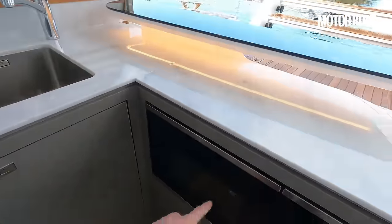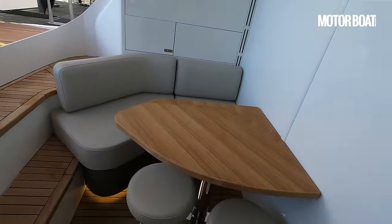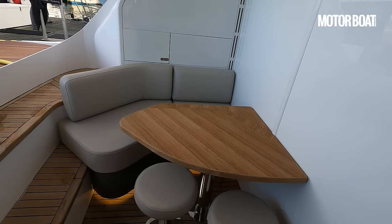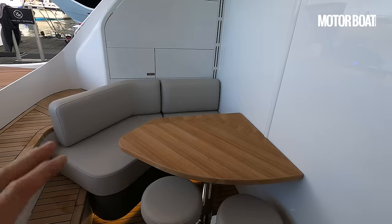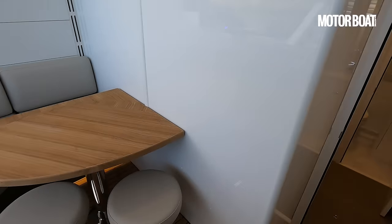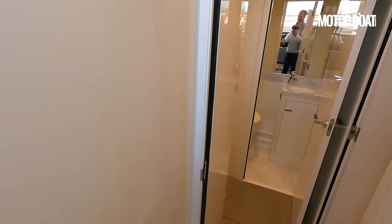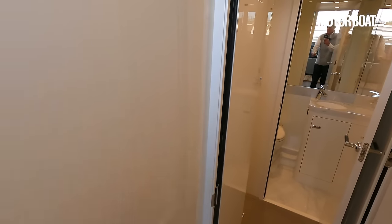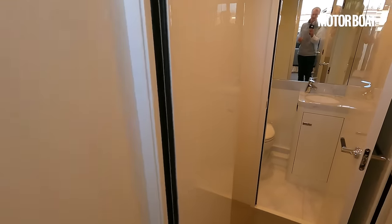There's a microwave oven built in and a small seating area which, for guests during the daytime, is a lovely spot for a drink. The crew can also use that as their mess. Coming through into the crew area itself — if you have the full beach club it extends all the way to here, but on this model they've foreshortened it a little to get an extra crew cabin.